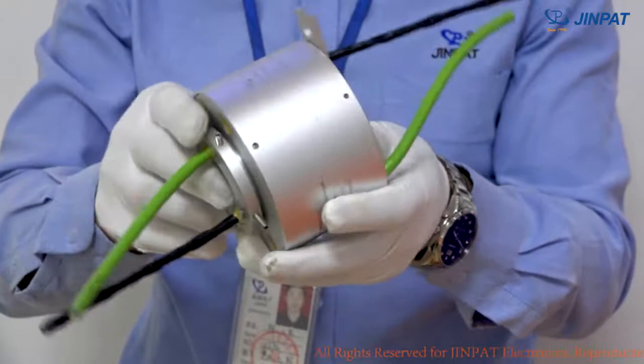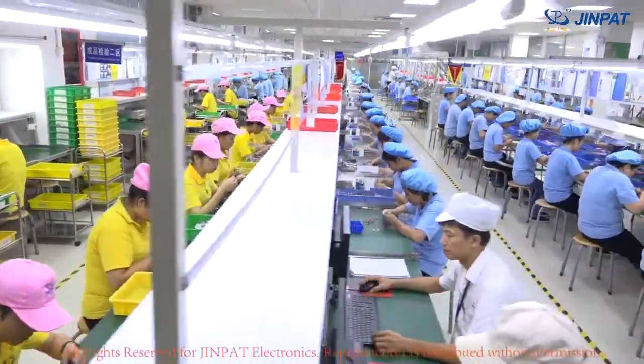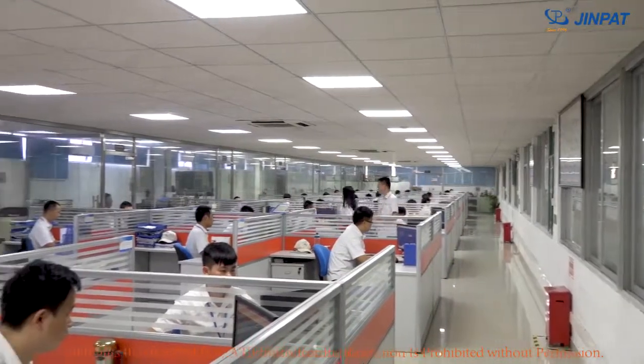Entering the slip rings field in 1996, GenPad Electronics is a national high-tech enterprise that stands out with high specialization, mass manufacturing, and strong independent R&D capabilities.